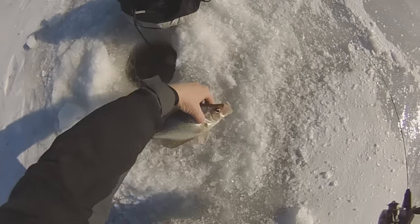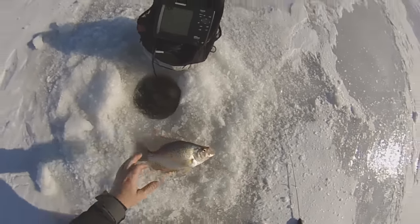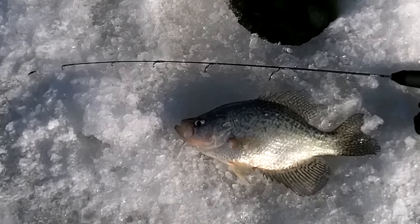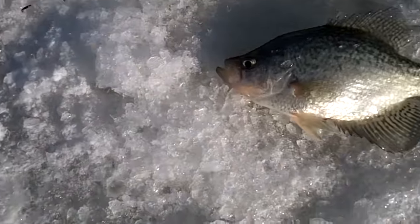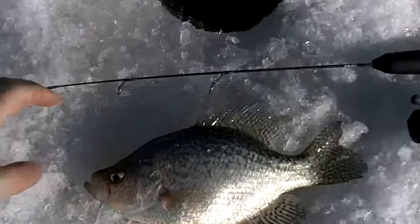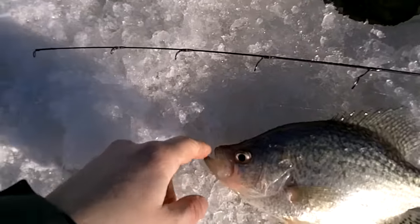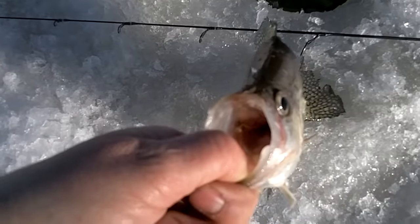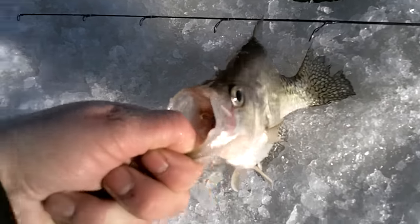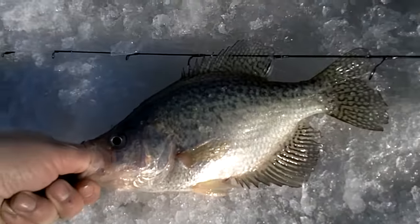There we go. Nice. First crappie! I missed a couple — this is the first one I actually stuck. Came through suspended, and I nailed him with a gold jig and that pink tail. That same pink I used on my last sight fishing video where I caught that nice largemouth. It works for crappies too. Sweet.